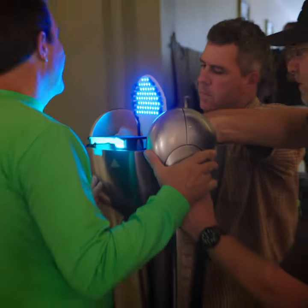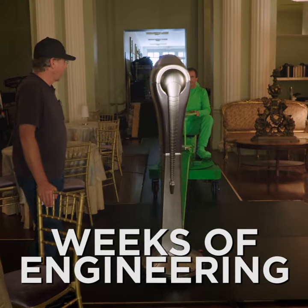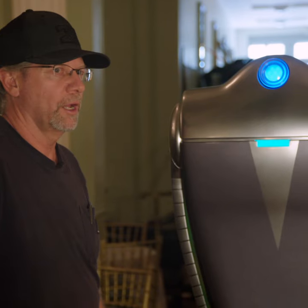It took about two and a half weeks to build a robot, and about a month to build the custom dolly that the guys are sitting on back there. So about a month and a half total.